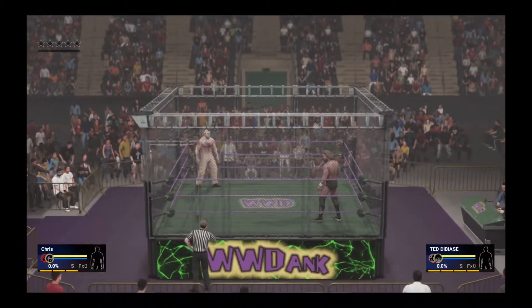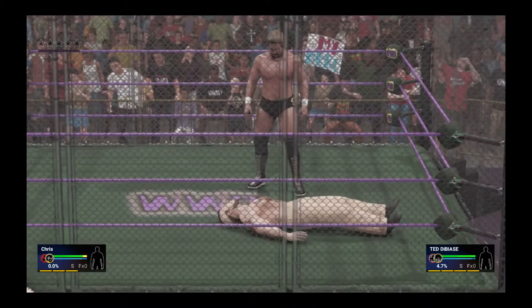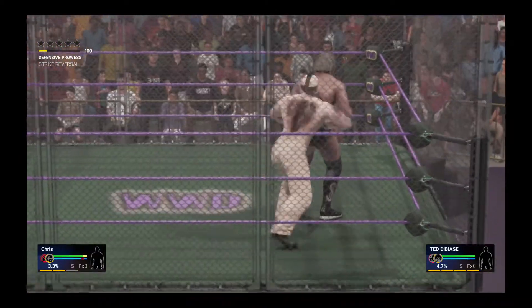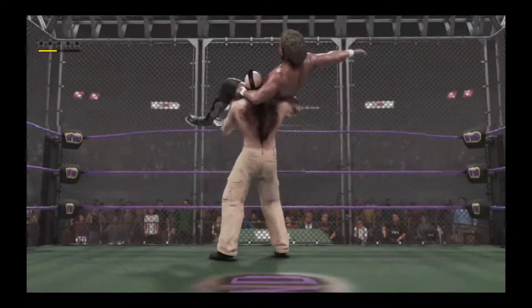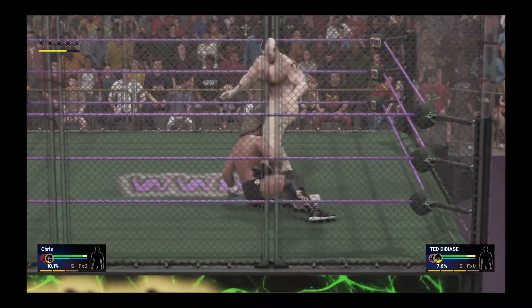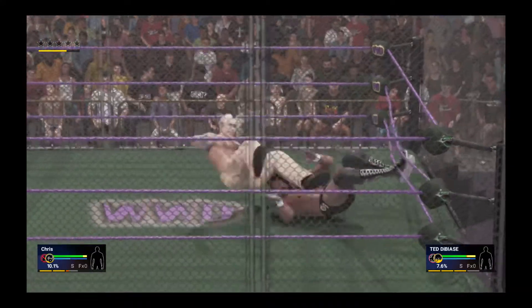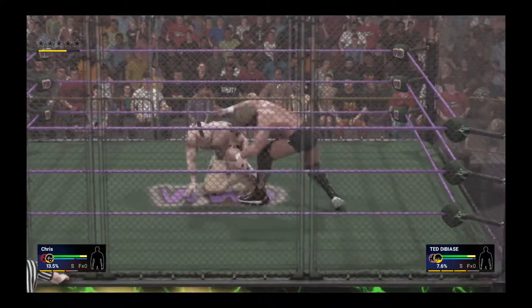We're underway, and the Million Dollar Man, one of the best technicians that WWE has ever seen, is on the rampage. Any of DiBiase's opponents need to look out for the Million Dollar Dream, or else they'll be paying for a trip to Dream Street. I think the Million Dollar Man will probably pick up the tab. It's one of the most devastating sleeper holds ever applied in a WWE ring, and he can slap it on at any time.